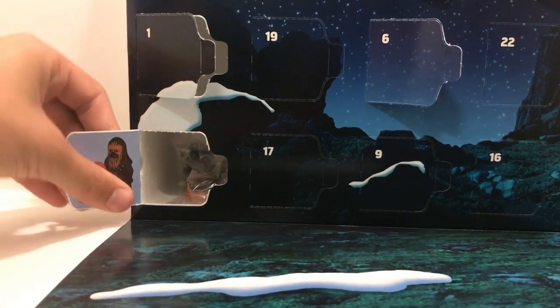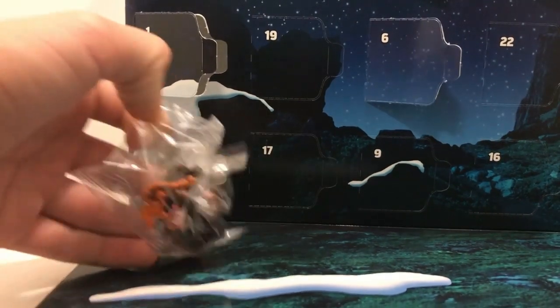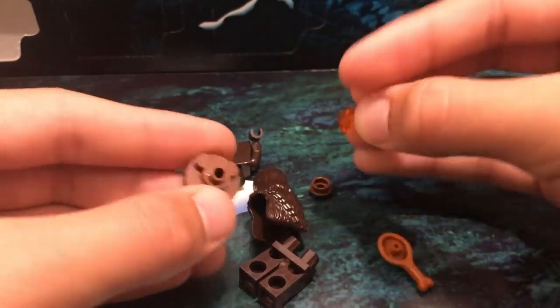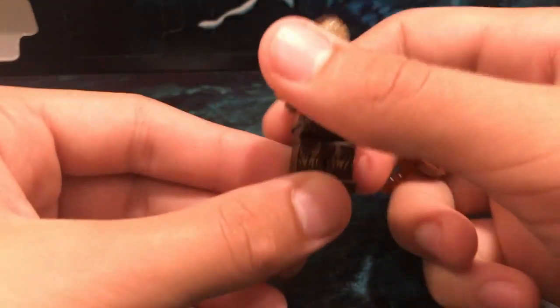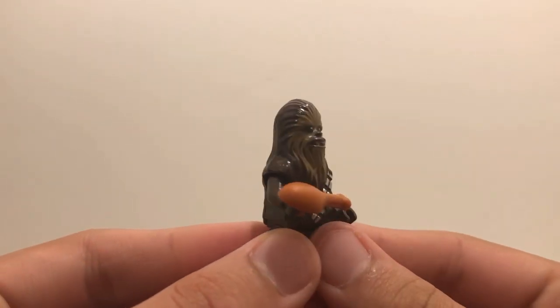It gives us — ooh — Chewbacca! So today gave us Chewie with a chicken leg.